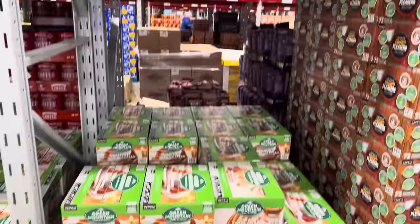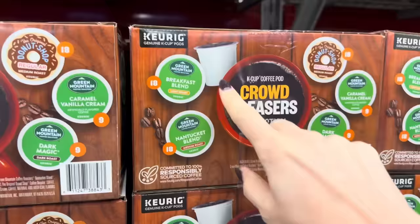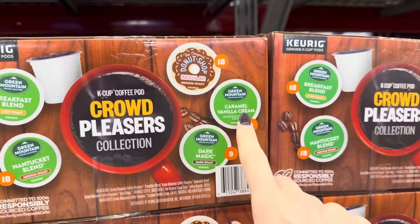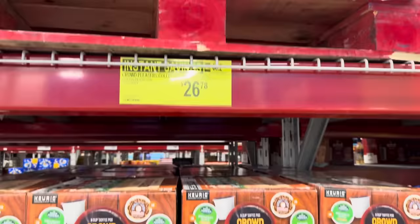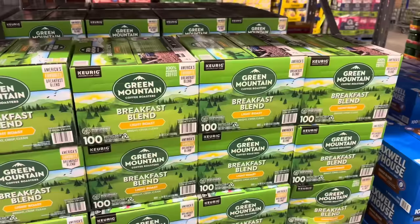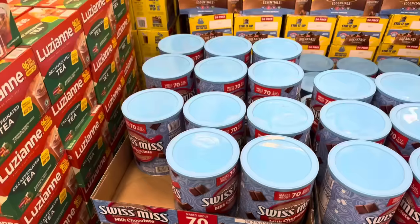For a little flavored coffee, the Caramel Vanilla Cream from Green Mountain — natural flavors, rich taste, $3 off, $22.98 for the 54 count. And the Crowd Pleasers variety pack is fun — Green Mountain Breakfast Blend, Nantucket Blend medium roast, Donut Shop Regular, Caramel Vanilla Cream, and Dark Magic Dark Roast. $26.78 for 72 count. Or do the Breakfast Blend Light Roast, 100 count at $36.98, saving yourself $10 until Christmas Day.